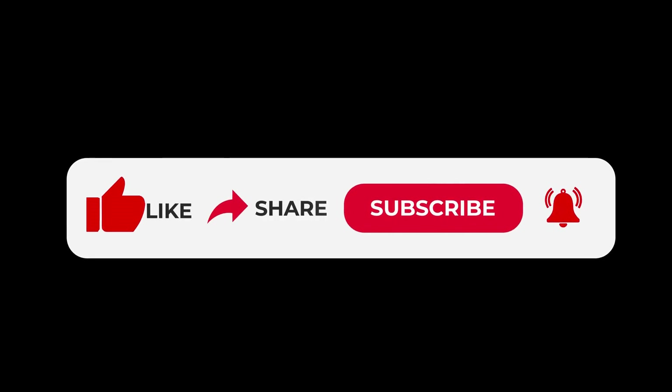Thanks for watching. To support this channel, like, share and subscribe.